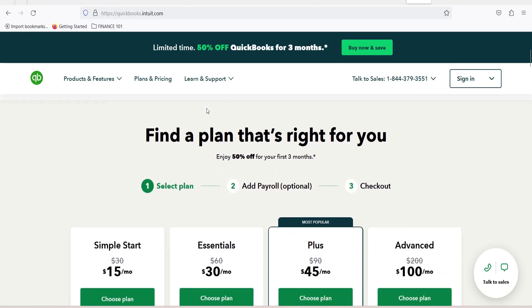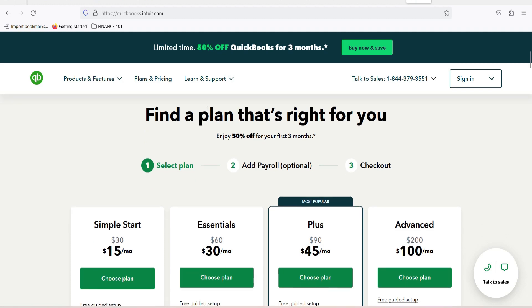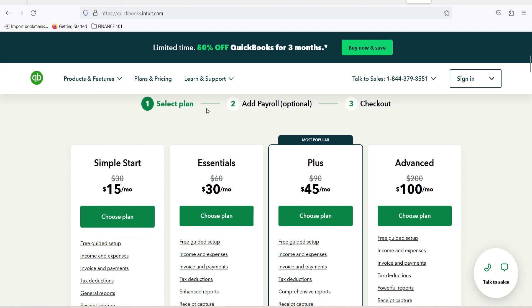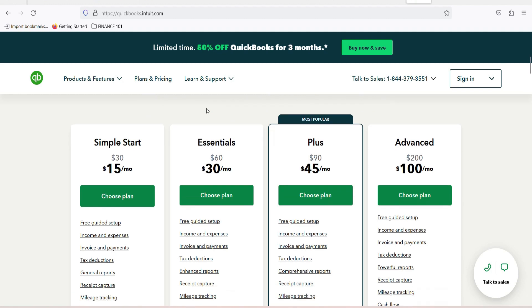We recommend sending a sample invoice to yourself or a staff member. If all goes according to plan and the invoice is received properly, you're ready to use the software. QuickBooks Online offers several ways to reach a QuickBooks support representative, including phone and chat. Furthermore, users can access a searchable knowledge base of articles, videos, and guides, as well as a user community and online training classes.